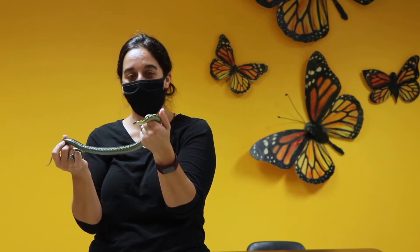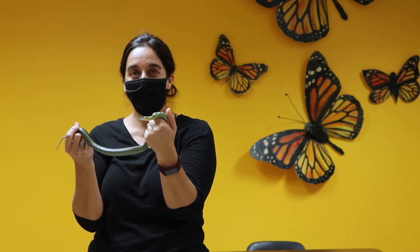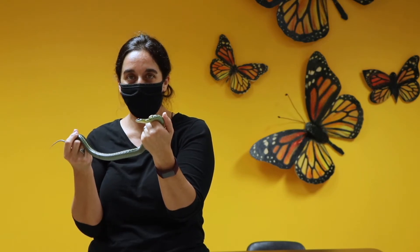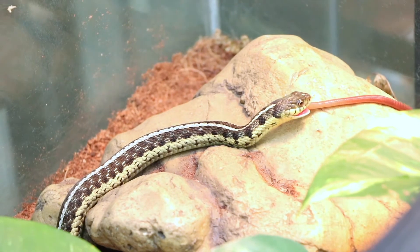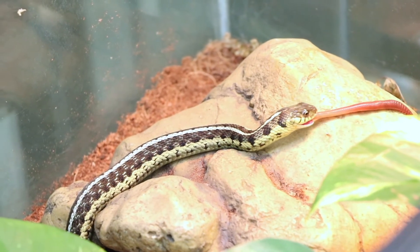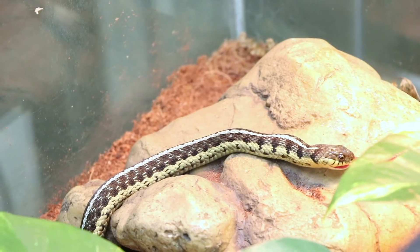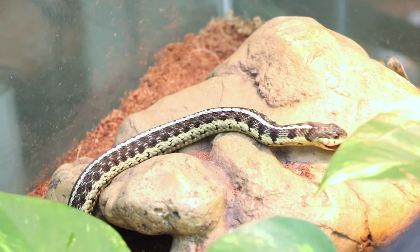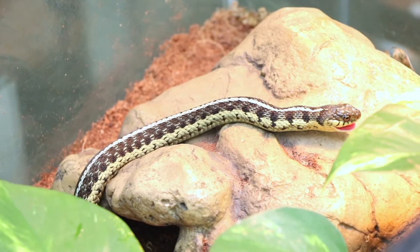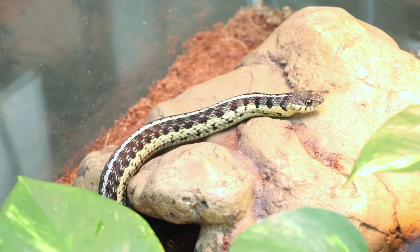Garter snakes are really important ecologically. They are in the middle of the food web. They're important predators of a variety of amphibians and invertebrates — they'll eat soil arthropods and earthworms — but they also serve as food for birds of prey and for wading birds. You'll often see hawks swoop down and grab them out of fields, or herons grab them as they're hunting along the edges of wetland environments.